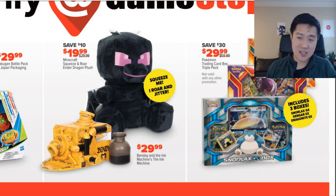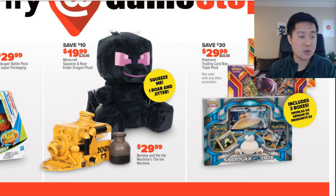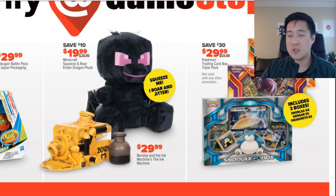I do think it makes good stocking stuffers. If you're shopping for kids and they enjoy Pokemon, I think that's a good option — a good way to pick up some cheaper packs.